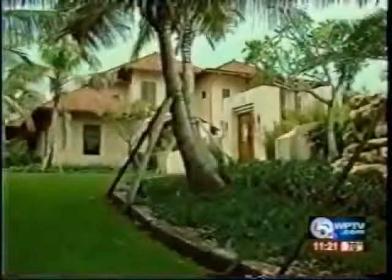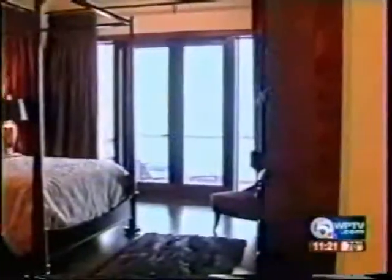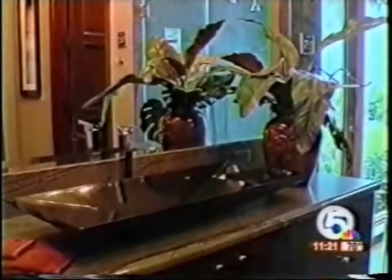Frank McKinney created this 15,000 square foot gem on 1.6 acres of oceanfront property. It boasts 7 bedrooms, 11 baths, and every amenity imaginable.